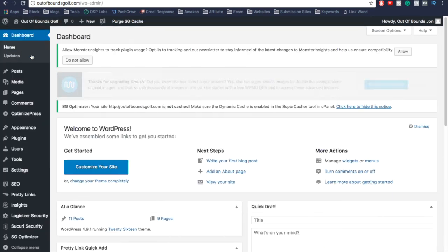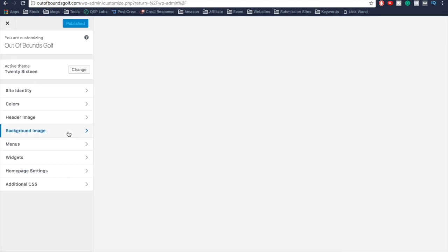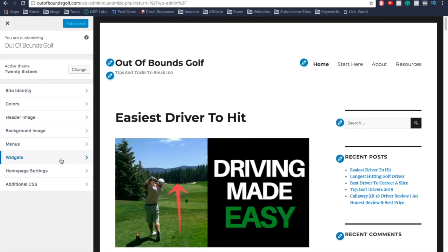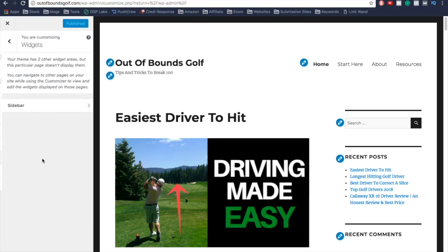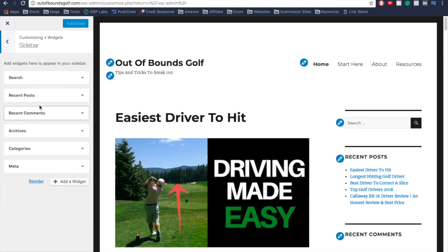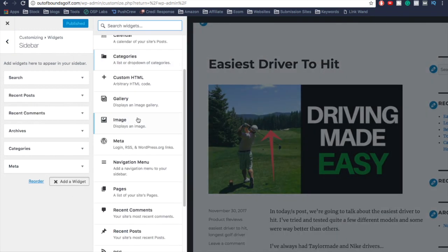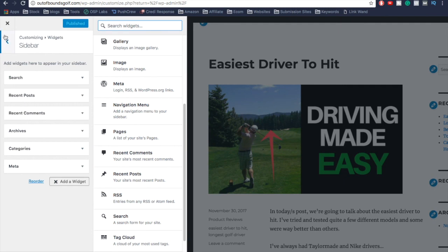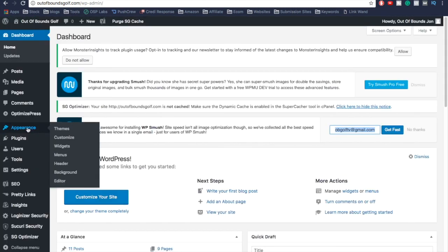Next up is Widgets, which control the sidebar. You can add a search button, recent posts, archives, categories, and more. All you do is add a widget, select it, and it will show up on the sidebar. Pretty simple.